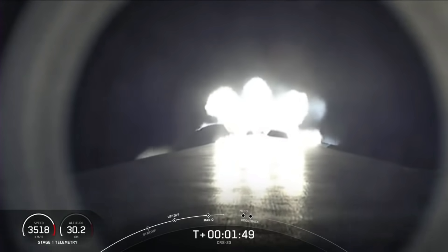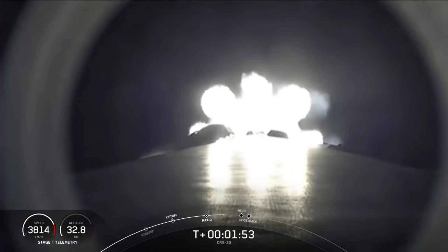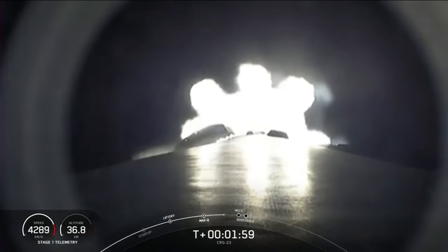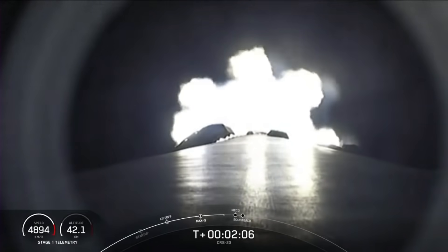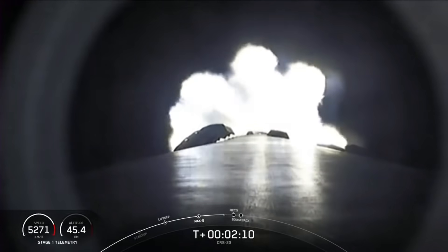From there, the first stage will flip to prepare for reentry and landing a few minutes later. And the Merlin vacuum engine on the second stage will ignite to boost Dragon into low Earth orbit, also known as SES-1. The first stage will then begin its boost back burn — that is the first of three burns needed to land on our drone ship today.